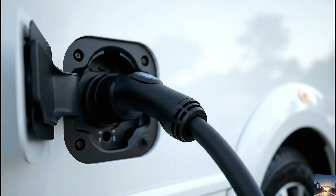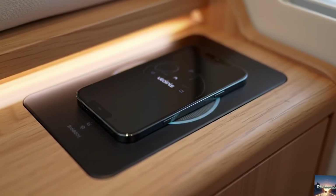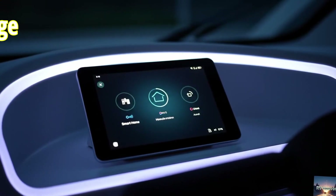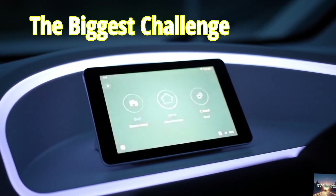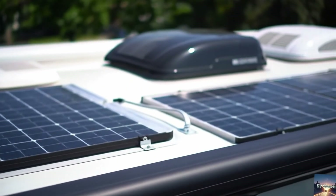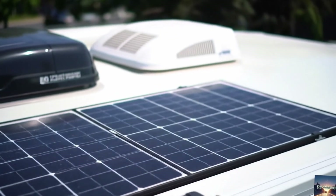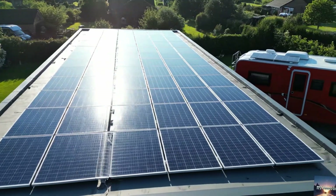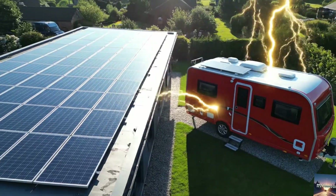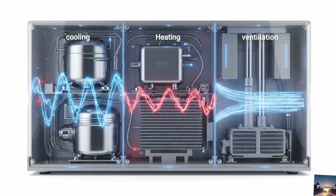Dethlefs knows that for real-world camping, 240 kilometers isn't enough, so their target for the production version is 400 kilometers. One of the biggest challenges for electric RVs is how to stay powered when you're not plugged in. Dethlefs has tackled this head-on with a 1,700-watt solar system covering the roof and rear of the motorhome — that's more solar than many off-grid homes have. On a sunny day, this system can generate enough energy to run onboard systems without tapping the battery too heavily.